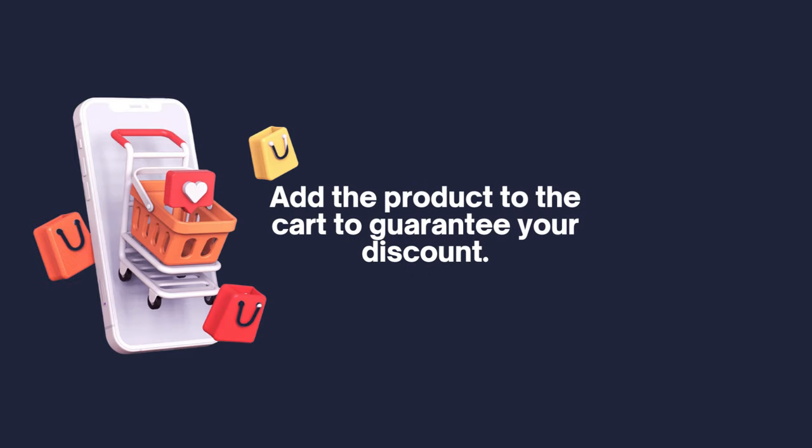Thank you for your company in this video. Stay now with other videos from our channel and check in the comments for other models of vlogging cameras on offer. Do not forget to add the product to the cart to ensure the offer. Thank you very much and see you soon.